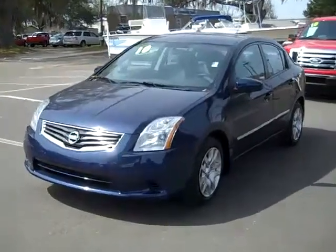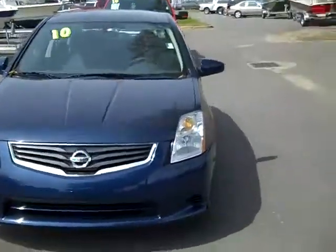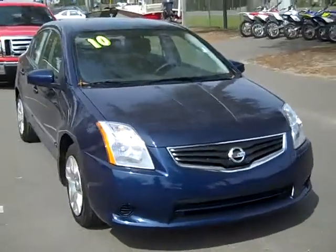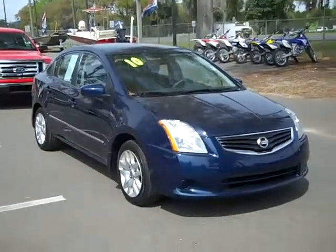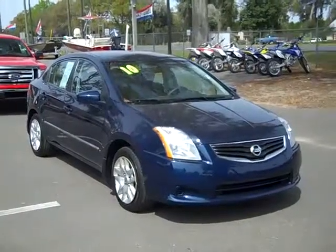Thanks for taking a look at our 2010 Nissan Sentra. If you'd like more information, you can call us toll-free at 1-866-371-2255 or locally at area code 352-682-8667. And don't forget, you can always visit our website at SantaFeFord.com. Have a great day!